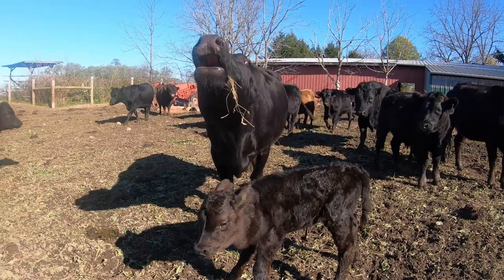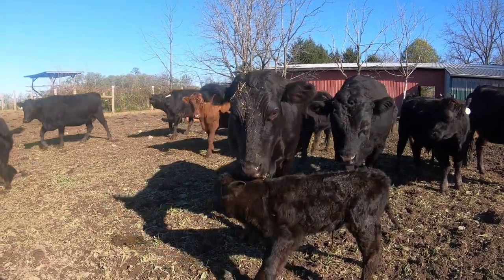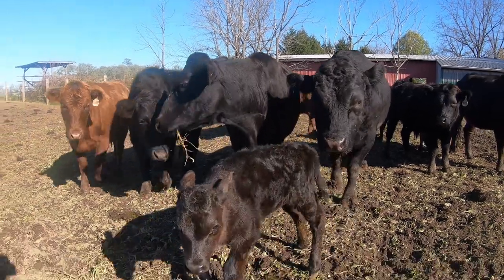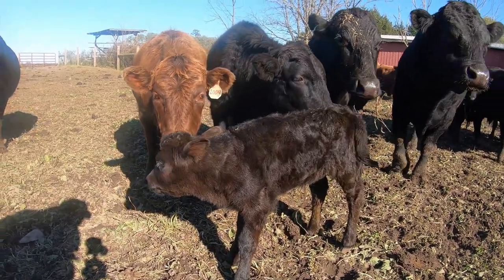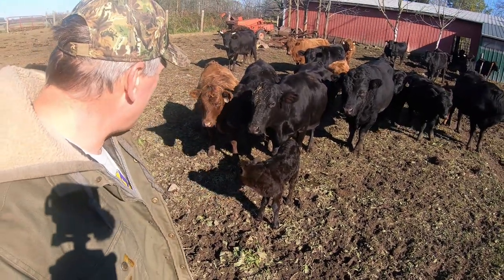There comes mom. Hi Prudence. Don't worry, I'm just checking her out. The herd always has to do the meet and greet when there's a new addition. Good job Prudence.